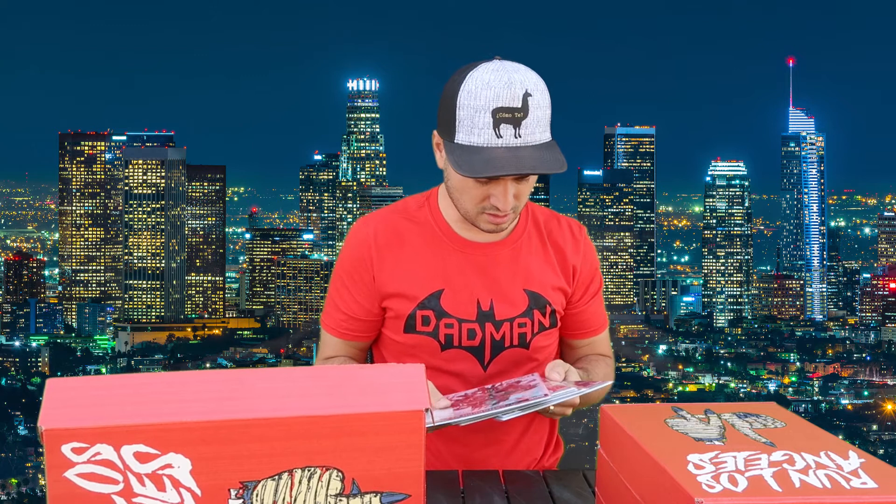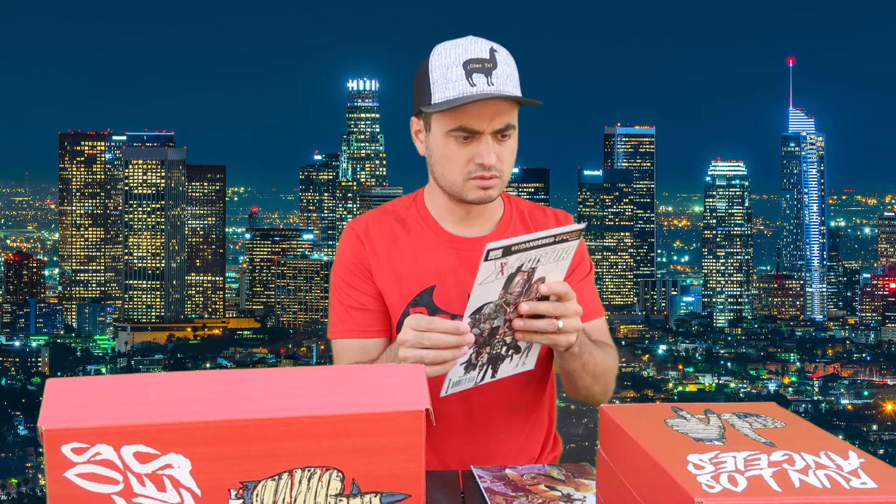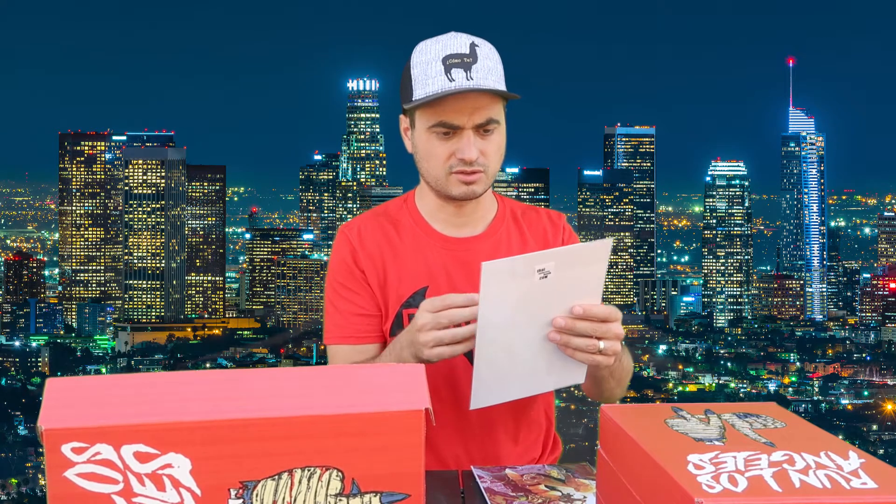First off, it's a super sick box. This is their 2.0. It says Run Los Angeles. I think it's a sick box. So first off, we've got the books in here. I would have liked to have seen like a little piece of bubble wrap or something because they're just kind of loose in there. They are somewhat protected, but it would have been nice to see some bubble wrap. So first off, we have X-Factor 23 Endangered Species.